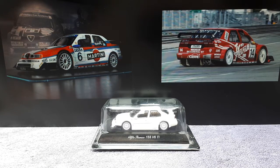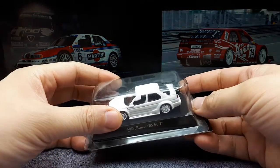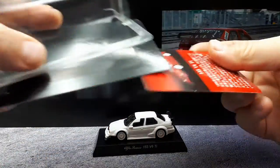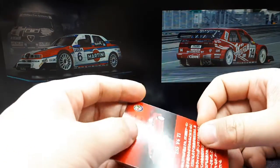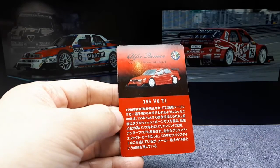Hello race car fans. In 1992, Alfa Romeo's 155 GTA won the Italian Super Turismo Championship, and that inspired them to develop a new DTM race car for the 1993 season called the 155 V6 Ti.